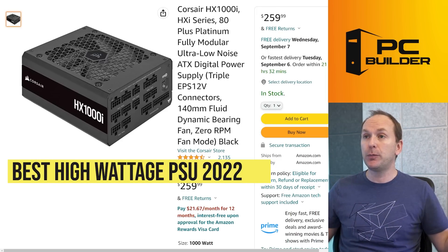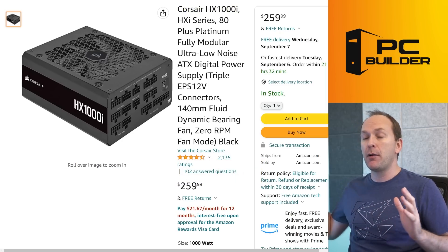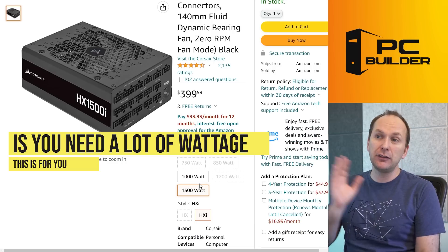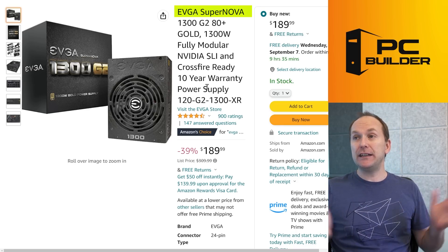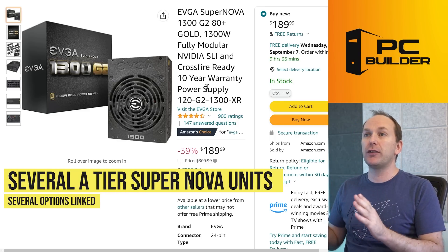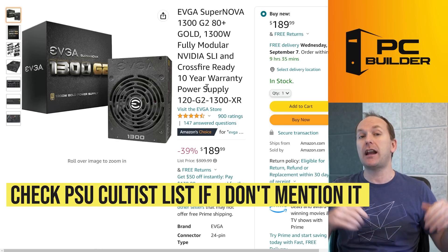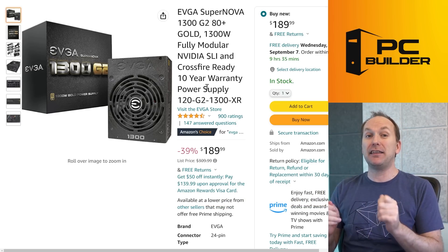Starting at the super high-end wattage units: the Corsair HXi and its older HX Platinum series are absolutely great A-tier fully modular units. If you need a lot of power, they cost a bit more but are worth it. Also look at the EVGA SuperNOVA 1300W — the G2 and P2 are both A-tier rated. Check the PSU Cultists list for any unit I'm not specifically recommending to make sure it's A tier if you're going to this wattage.